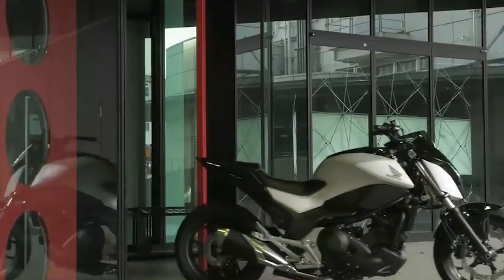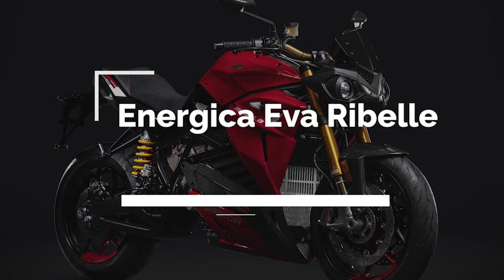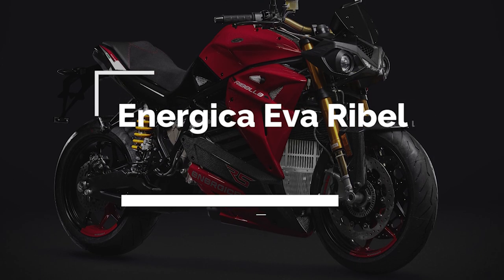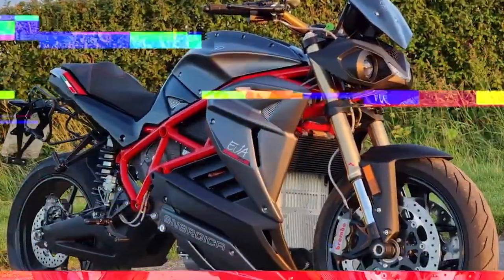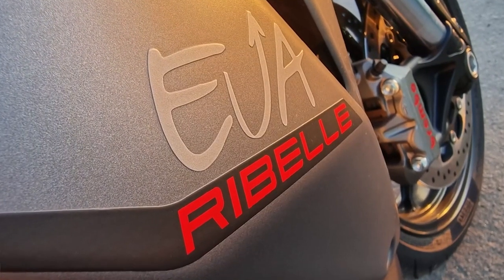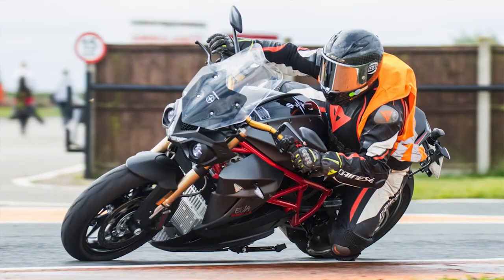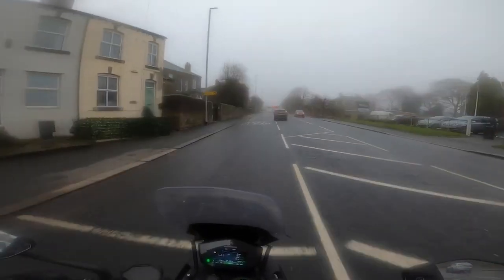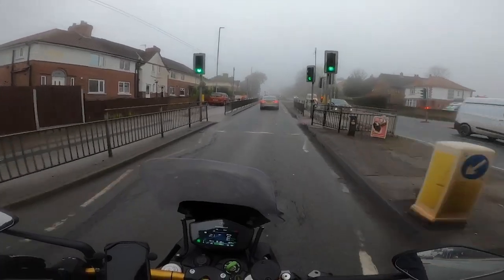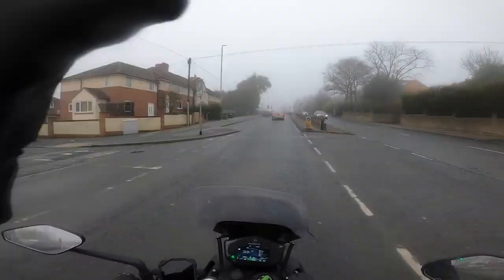The Energica Eva Rebel is next. This stylish motorcycle combines cutting-edge technology with sleek design to deliver a truly unique riding experience. It features a powerful electric engine that provides instant acceleration and a smooth, quiet ride. The advanced navigation system and intuitive controls make the riding experience enjoyable and safe. With its sleek design and environmentally friendly technology, the Energica Eva Rebel is the perfect motorcycle for riders who want to experience the future of motorcycling in a sustainable way.